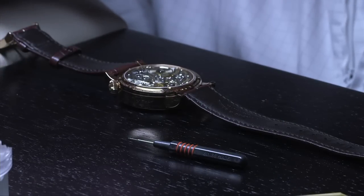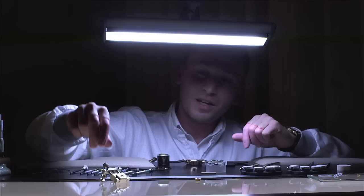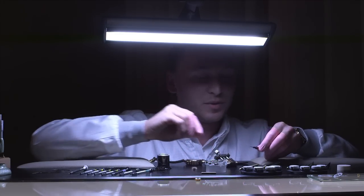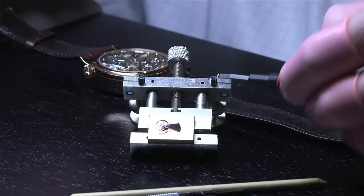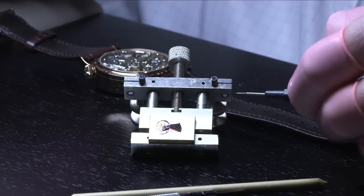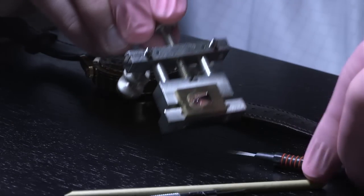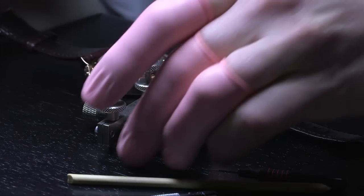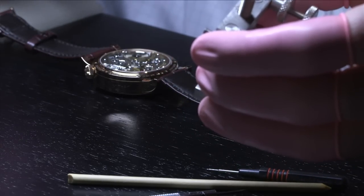For our Zeitwerk, we have three different models: the Zeitwerk, the Zeitwerk Striking Time, and the Zeitwerk Minute Repeater. For the Striking Time and the Minute Repeater, we have little hammers which are black polished. Black polishing is a very traditional way to polish parts. For this we use a big zinc plate — here you can see the holder we use for black polishing. The hammer is glued on a little brass plate, then placed flat on the zinc plate and we start polishing. This is a very difficult, very long process — it can take from two hours up to, if you're unlucky, up to a day.